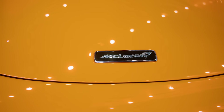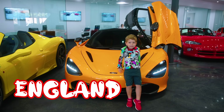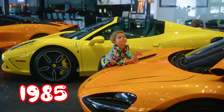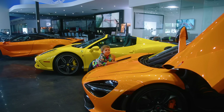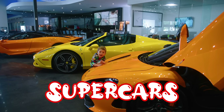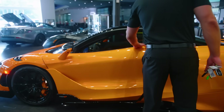This car is called a McLaren. They are from England and were first made in 1985. This company specializes in supercars, which means they're super fast but are still allowed to drive on the road.